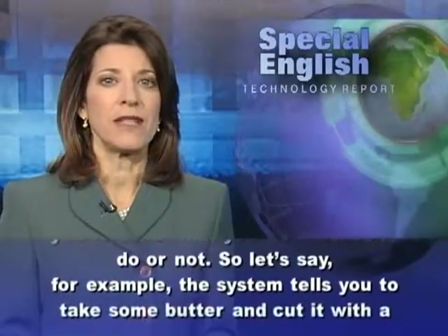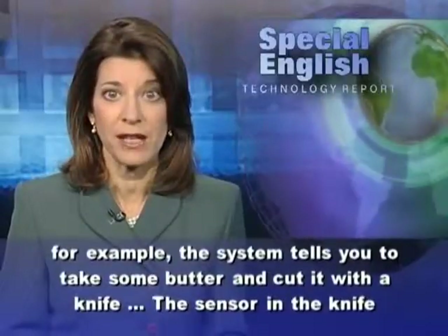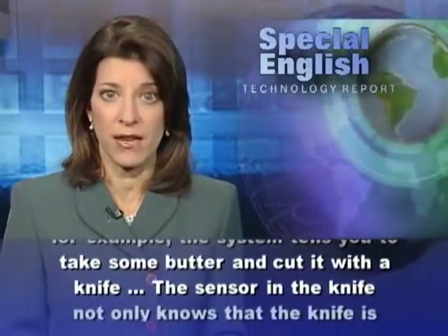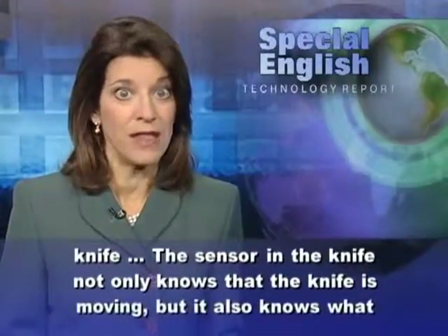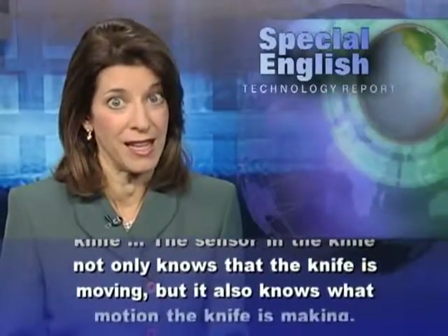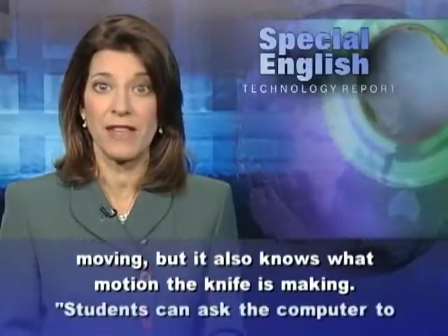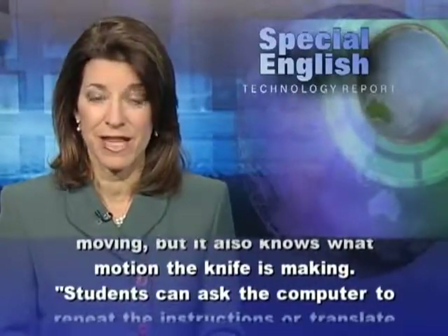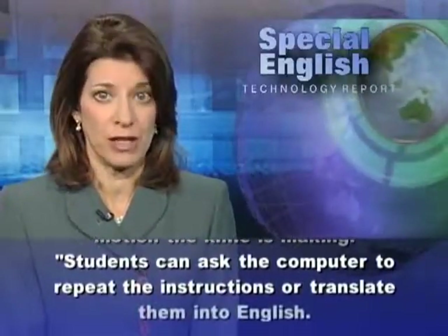For example, the system tells you to take some butter and cut it with a knife. The sensor in the knife not only knows that the knife is moving, but it also knows what motion the knife is making.